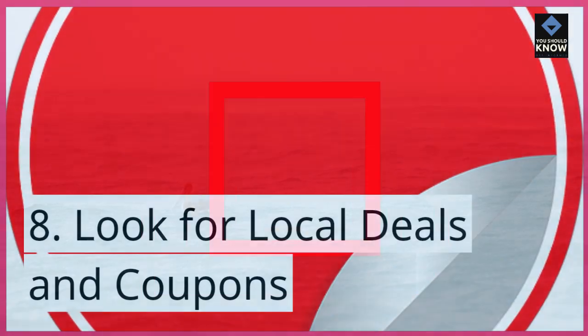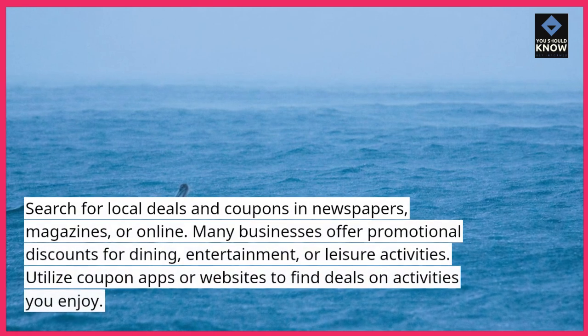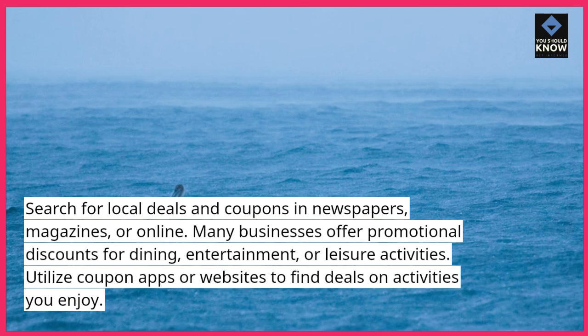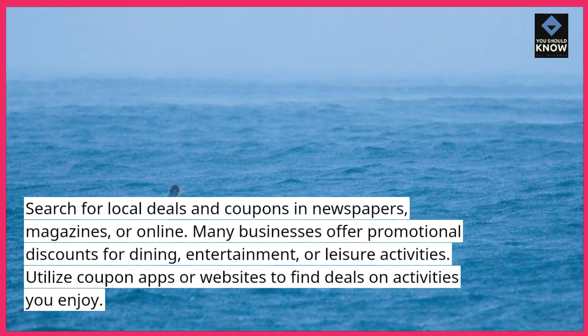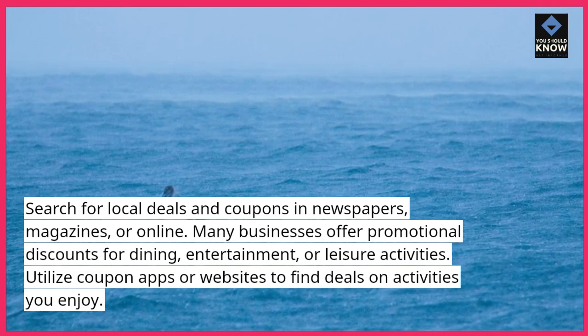Look for local deals and coupons. Search for local deals and coupons in newspapers, magazines, or online. Many businesses offer promotional discounts for dining, entertainment, or leisure activities. Utilize coupon apps or websites to find deals on activities you enjoy.